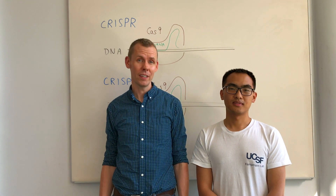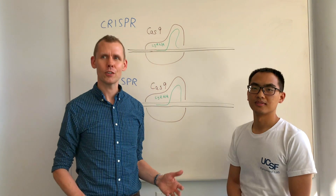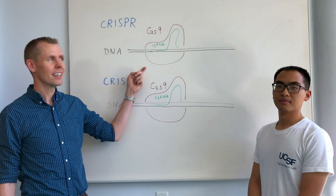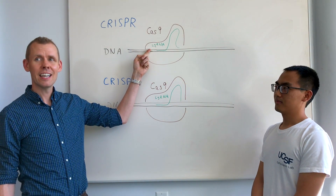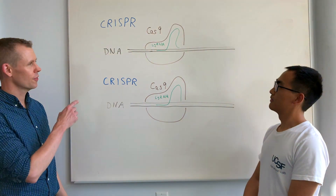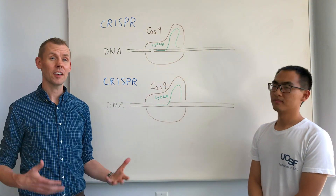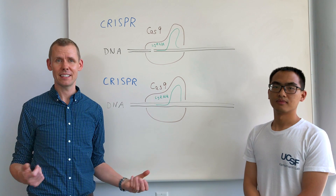This platform is based on CRISPR. You may have heard about CRISPR technology. The bacterial protein Cas9 can be programmed by a single guide RNA to cut specific sequences in human DNA. This has many uses in genome editing.